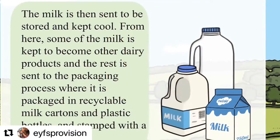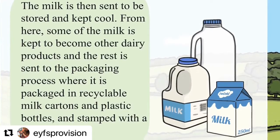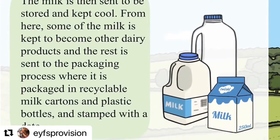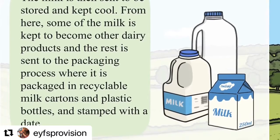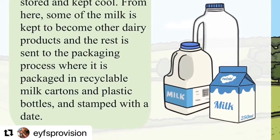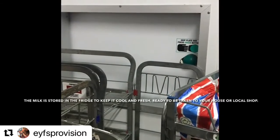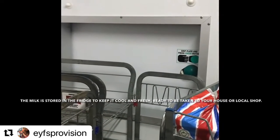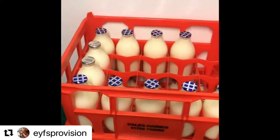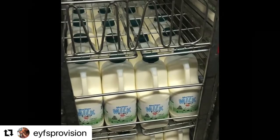The milk is then sent to be stored and kept cool. From here, some of the milk is kept to become other dairy products. This may include butter, cheese, yogurt, cream, sour cream, ice cream, or whey. The milk, after it's been put into the bottles or the cartons, can be passed through this little door here and we're in a huge fridge. And then it's ready to go to your door, into your fridge, and onto your cereal.